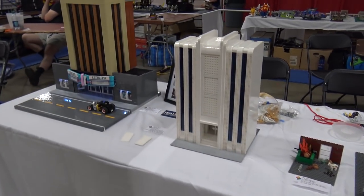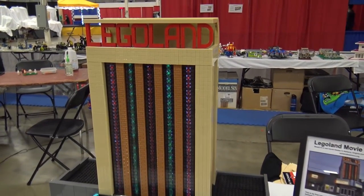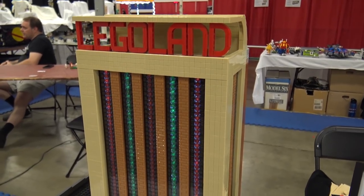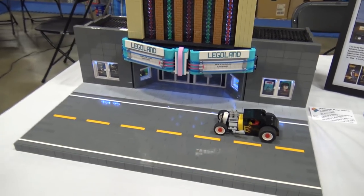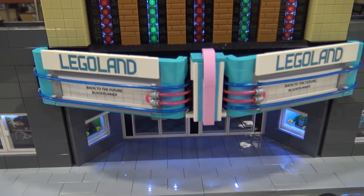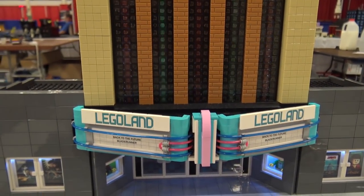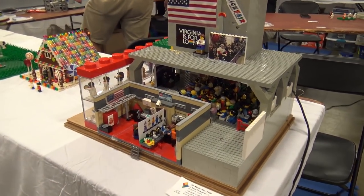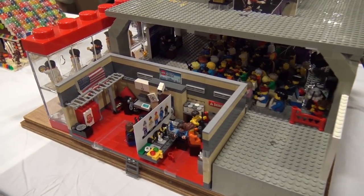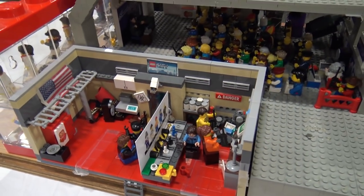A standout building is the LEGO Land movie theater, based on a real theater in Ashland, Virginia. It features lights, flex tubing, and movie posters in the windows for an extra touch of detail. Nearby is something that looks like a radio station, with a lot going on inside the build.